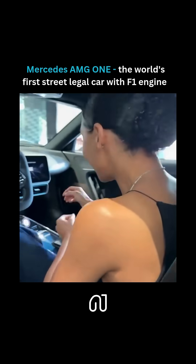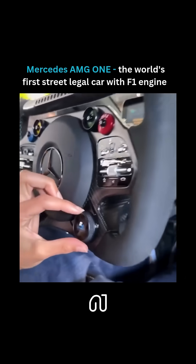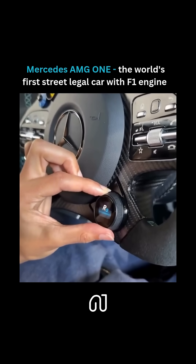Let's turn it on — press once. We're in drive EV. Let's move from race safe to race.